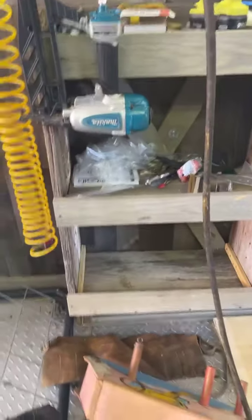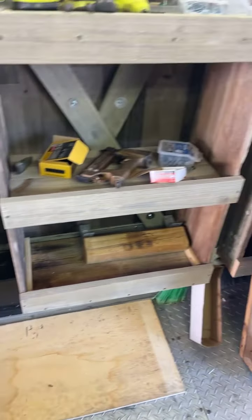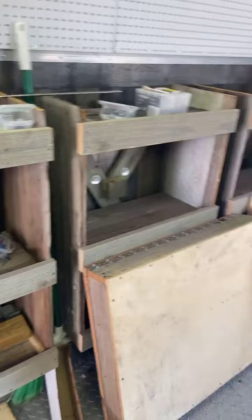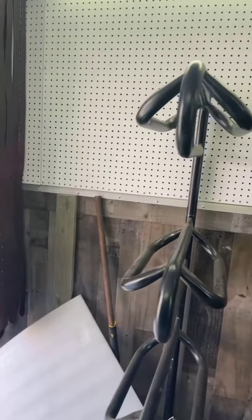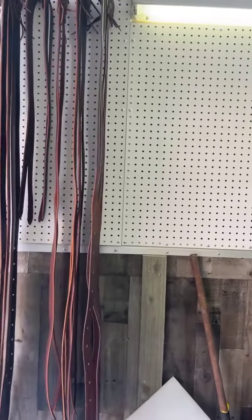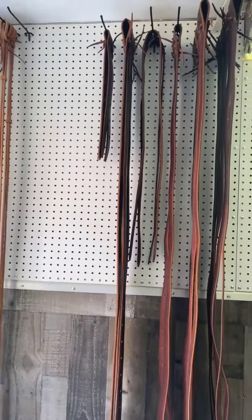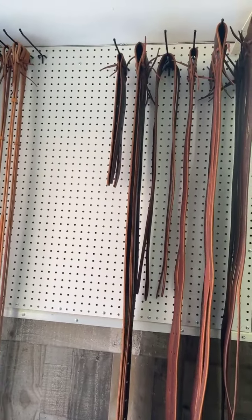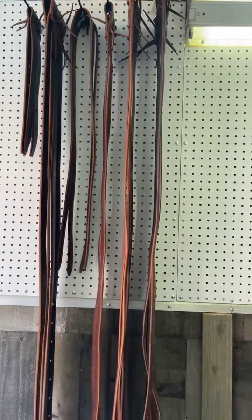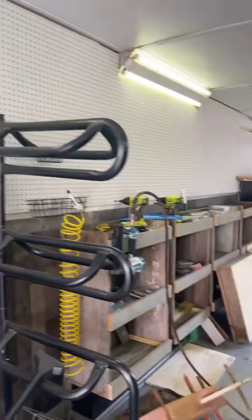Over here I'm not worried about these falling because they're resting on that fender well — it's the ones up top I'm worried about. I've got to figure out a way to keep these from falling off while bouncing down the road. I don't know if I can put clothespins on the ends to hold them — we'll figure that out later.